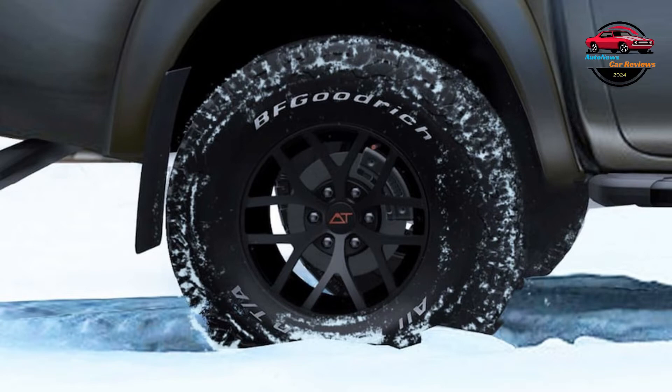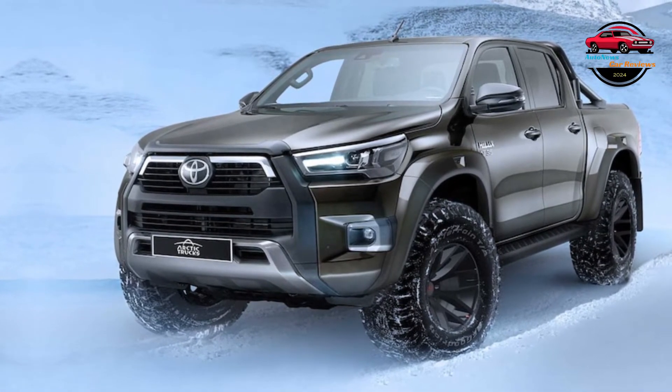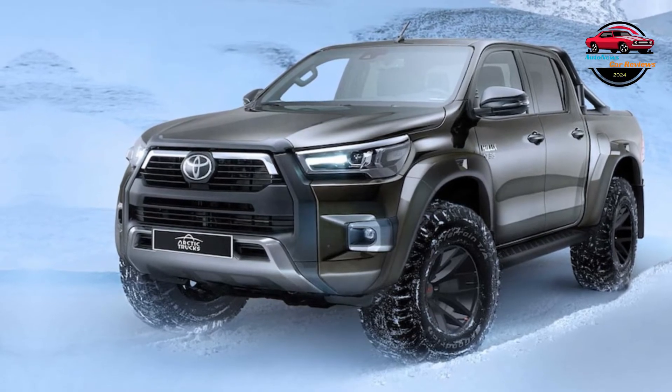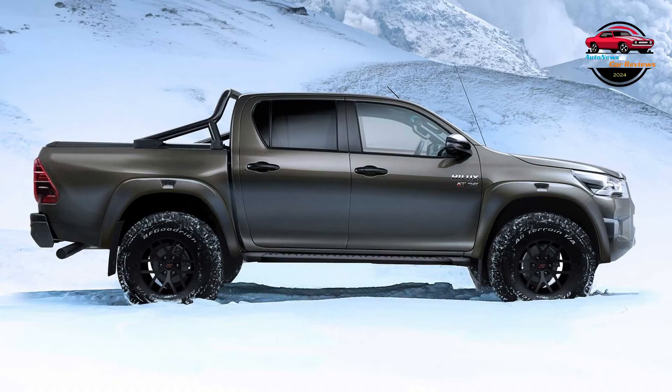The Hilux AT-35 — Arctic Trucks starts with the production Toyota Hilux model named Invincible X Double Cab and upgrades it for snow duty. Seriously, the regular truck is named Invincible X. You don't give a truck a name like that and let it go out into the world and fold like a paper crane at its first encounter with an active volcano or the Arctic or what have you.